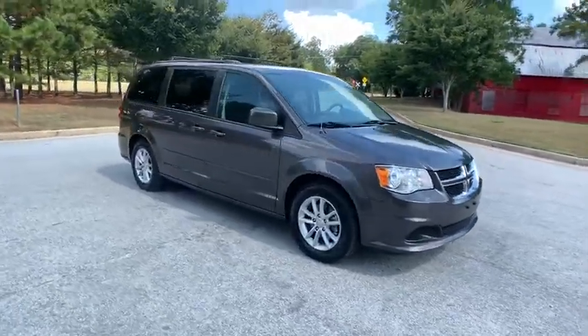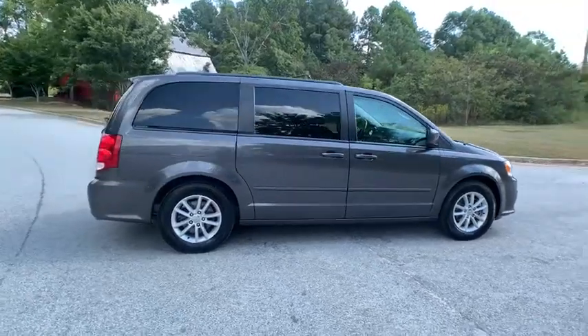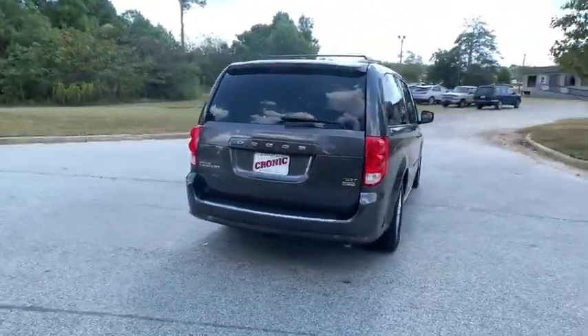Stop by and take a look at the 2016 Dodge Grand Caravan. The Dodge Grand Caravan received the government's highest front and side crash rating of five stars.